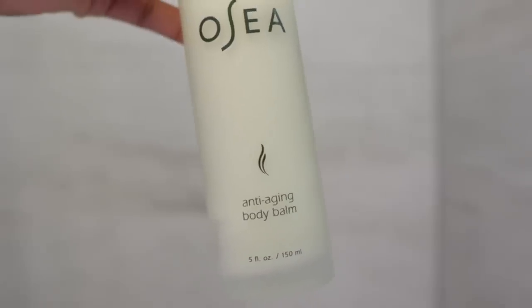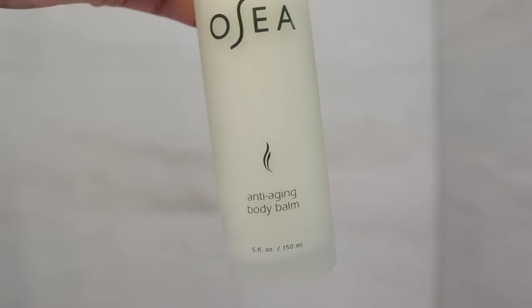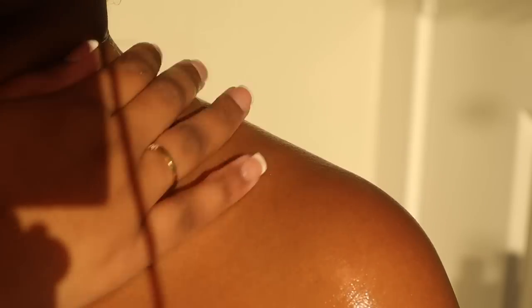Once I'm out, while my skin is still wet, I'm going to go in with the Osea Anti-Aging Body Balm to lock in moisture and help my skin look supple and soft. Now I'm going to work on moisturizing my skin, which is a necessity after every shower.